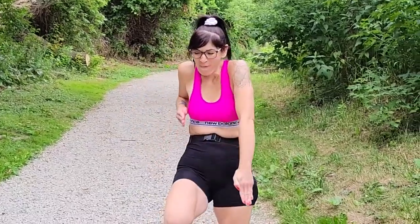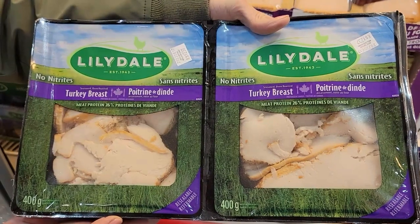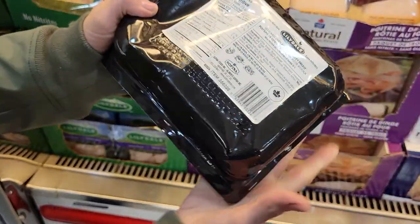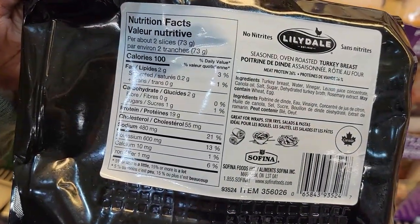Number one: Lelydale cooked turkey strips. Two slices or 73 grams is 100 calories and 19 grams of protein. You can throw these in wraps, salads, sandwiches, soup, or just serve it with a side of low-calorie mashed potatoes and veggies. Two servings is 38 grams of protein and 200 calories — a crazy amount of protein for low-calorie.